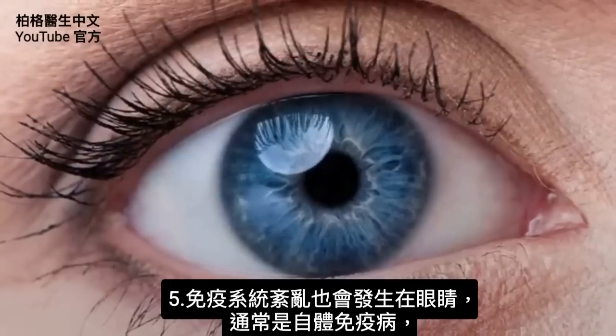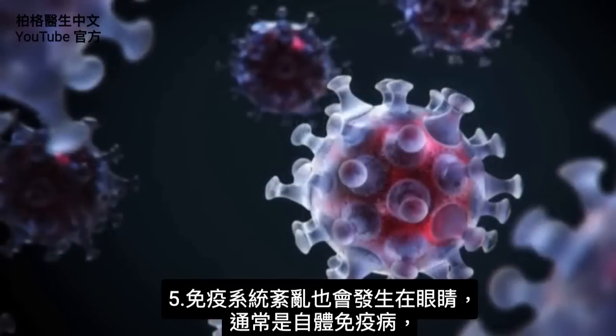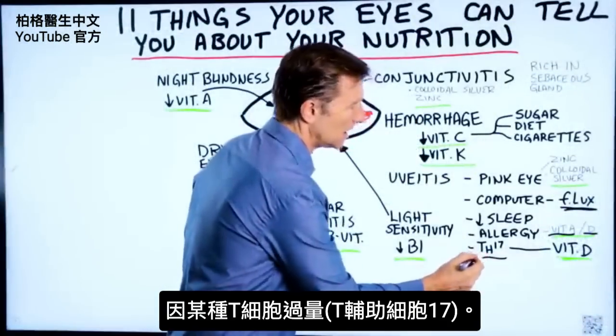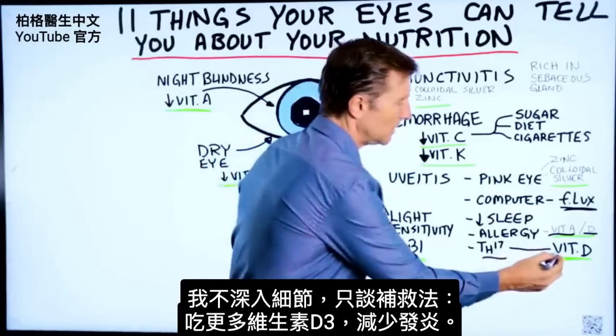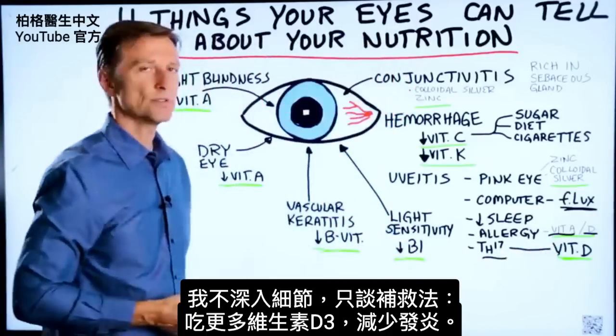There's also an immune disorder that can occur with the eye, usually involving an autoimmune condition where you have high levels of a certain T helper cell 17. The remedy would be vitamin D. If you take more vitamin D, you'll actually reduce inflammation.